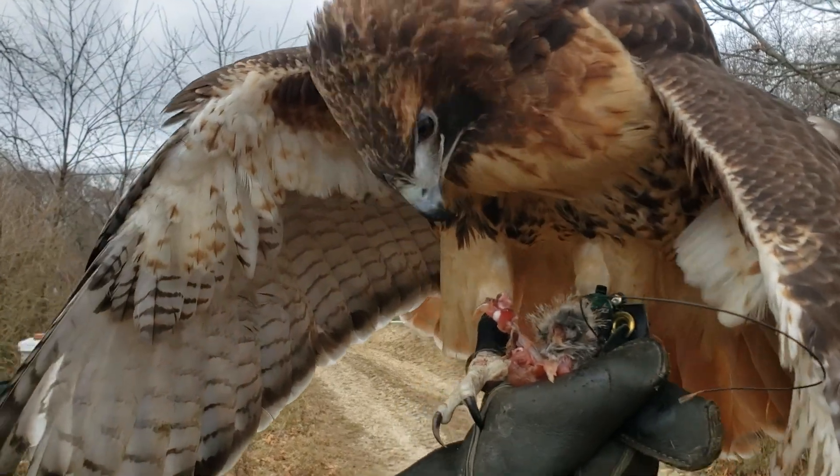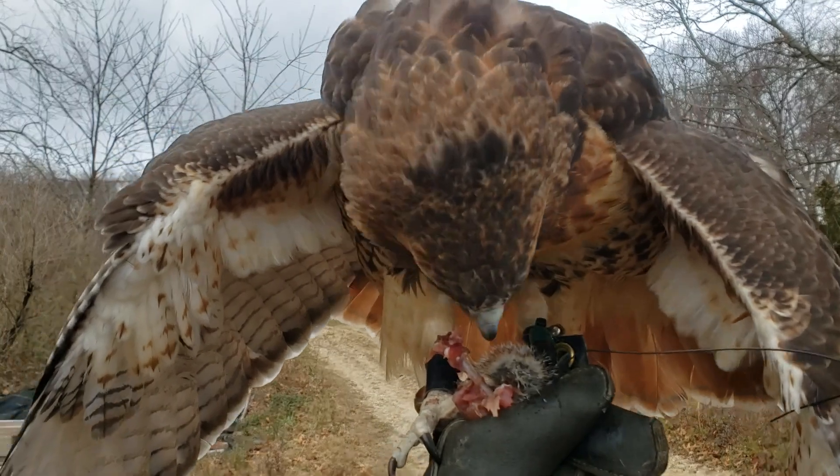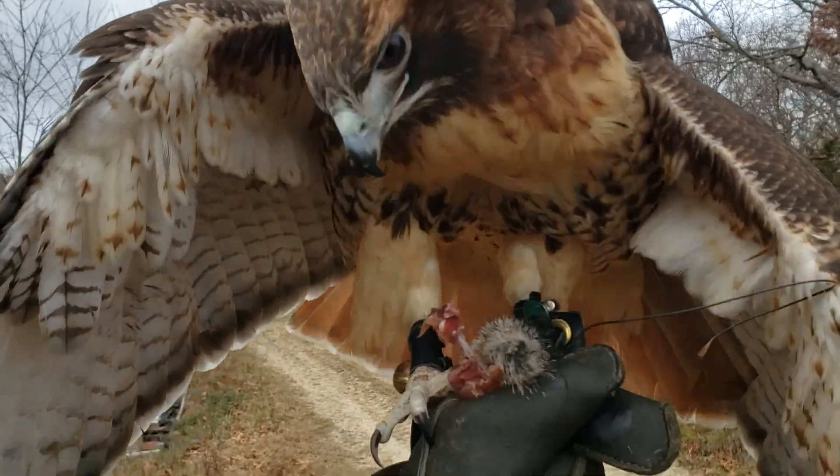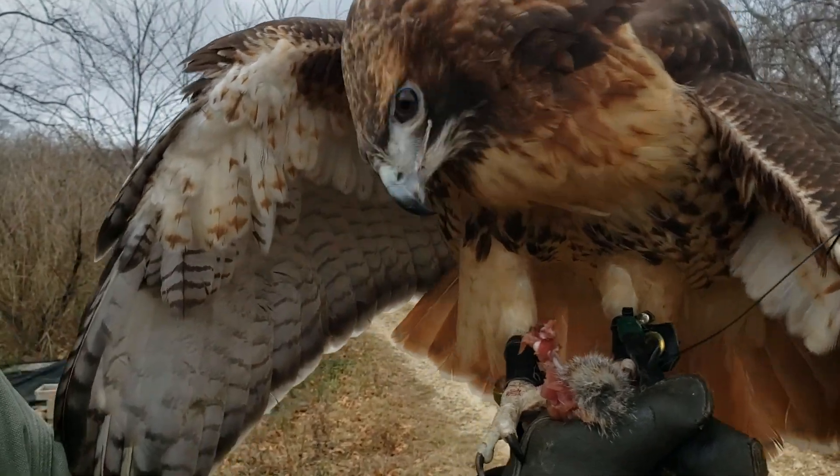You can see she's eating the squirrel leg. What's important is to feed her all these bones — it keeps her beak sharp. Because the beak is constantly growing, she needs those bones to keep it from overgrowing.